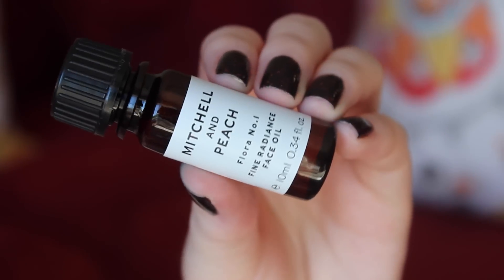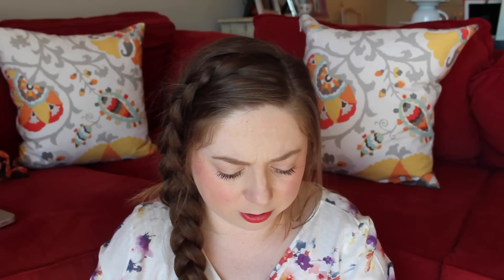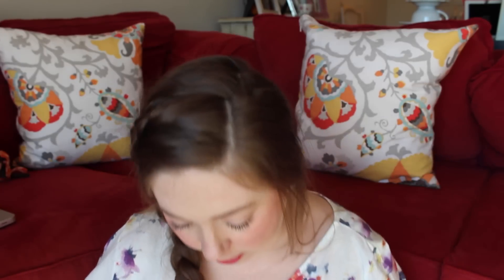Next is this Mitchell and Peach Fine Radiance Face Oil, and I love face oil. I want it to smell like peach, even though that's just the name of the company. It smells so good though — I'm rubbing a little bit on my wrist just to get a sniff. Oh, that feels really nice. That smells like a spa. Maybe it smells like lavender — I don't know. This will totally come in handy. I love getting face oil samples because you can do so much with them.